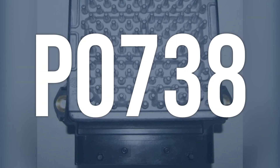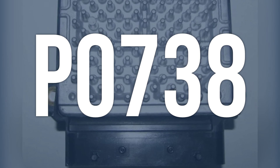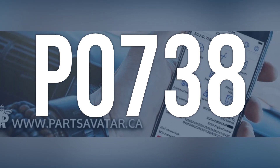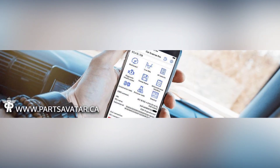OBD-2 code P0738 means that the transmission control module, TCM, is receiving an inaccurate signal from the engine speed sensor, resulting in improper shifting of gears.